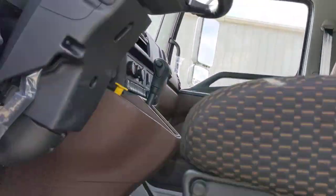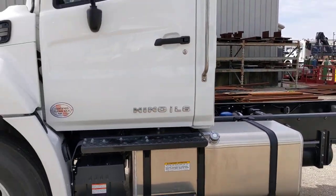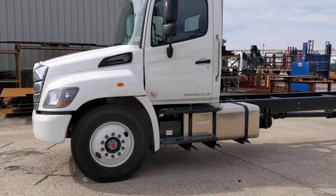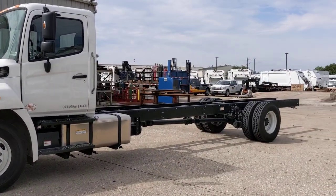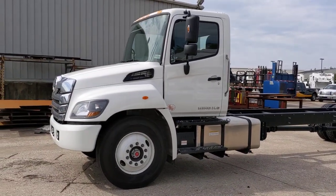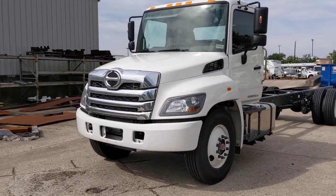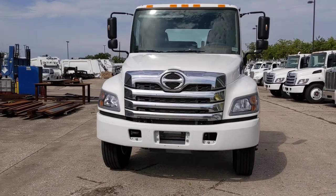Great truck to make some money with. Again, that's the 2021 Hino L6, a non-CDL air brake chassis. 90-gallon tank, Allison transmission, 5-year 250,000-mile warranty for the engine and transmission from the factory. Very, very solid package.